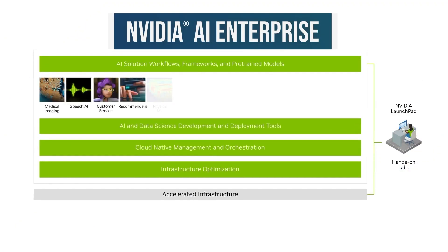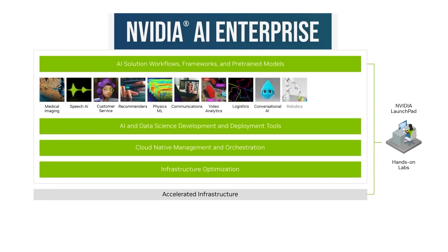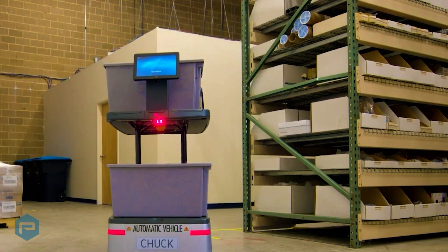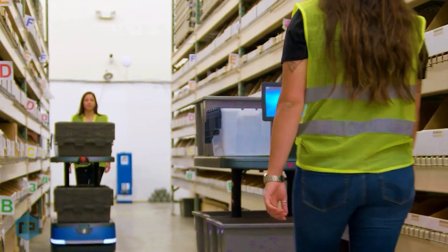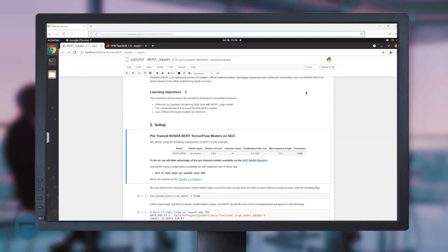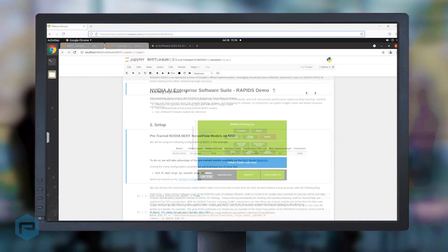NVIDIA AI Enterprise is an end-to-end cloud native suite of GPU accelerated AI and data analytics software optimized, certified, and supported by NVIDIA. This improves productivity and lowers the total cost of ownership with a scalable AI and data science software development platform that reaches from the desktop to the data center to the cloud.